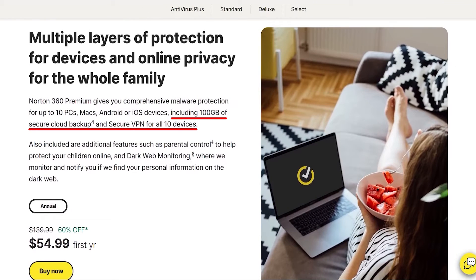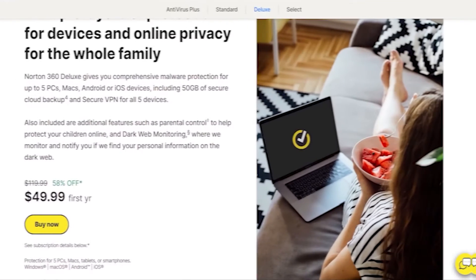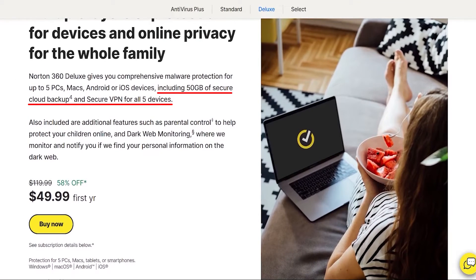And on top of that, the premium plan would give you up to 100GB of cloud storage, while the deluxe version would give you up to 50GB of cloud storage. This cloud storage is extremely important, since you can upload all your important files to it, be they cherished memories or backups of your work documents. So bigger storage would mean you have a bigger safe to store your valuable assets in.